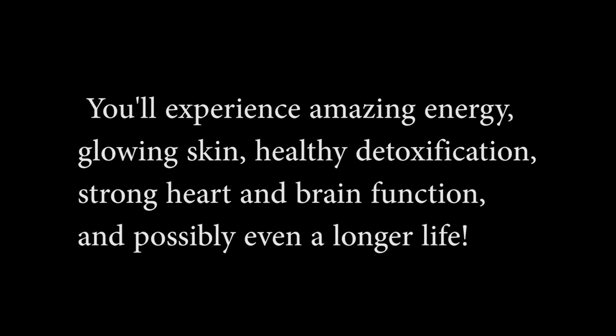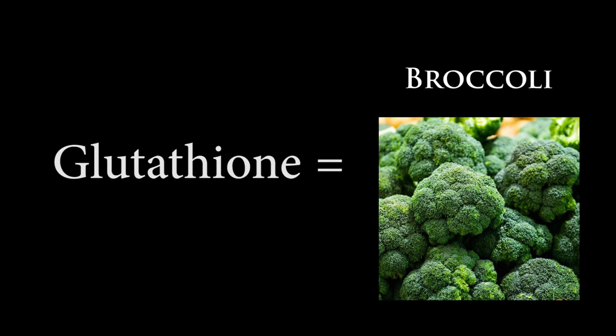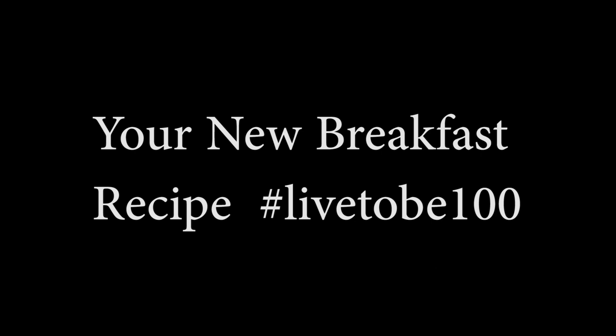It'll give you more energy, your skin's going to look beautiful and healthy, and it's good for detoxification and your brain — you can possibly even live longer. Now let's talk about breakfast at its finest. Glutathione — it's broccoli guys, and we're going to make it good. So trust me, it's going to be delicious.